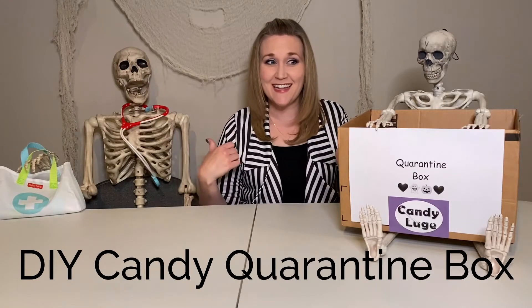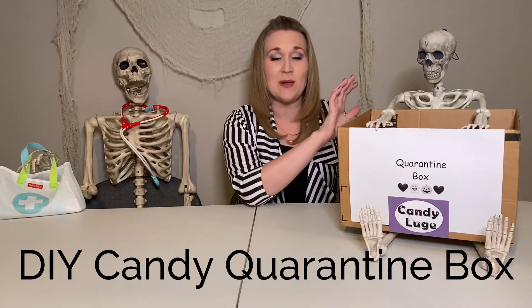Hi guys, Nikki and the Skellies back. I'm here to talk about quarantine and candy from trick-or-treating. If you are looking for a perfect Halloween solution, 2020 is not the year for you. This is just all about creating a low contact, safer way than traditional trick-or-treating for this year.